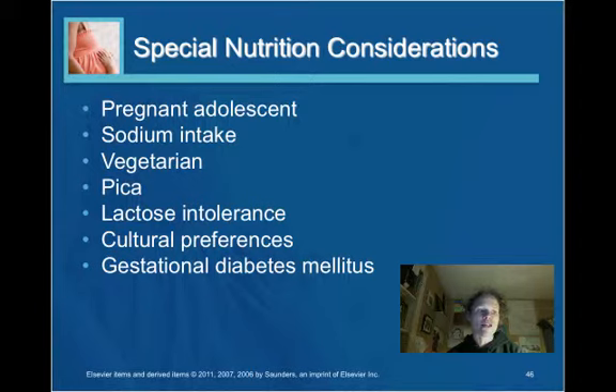Sodium intake should be considered, as most sodium is retained during pregnancy and an increased sodium diet can lead to more fluid retention. Women following vegetarian or vegan diets need to ensure adequate protein through soy-based products, tempeh, tofu, and beans, and may need supplements. Pica — a craving and ingestion of non-food substances such as clay, starch, raw flour, or cracked ice chips — can become an issue, requiring appropriate educational interventions.